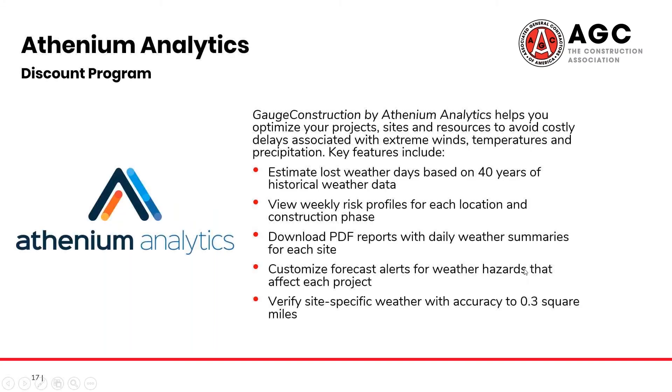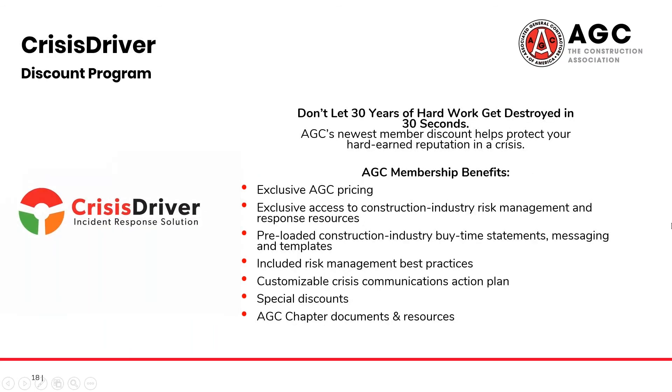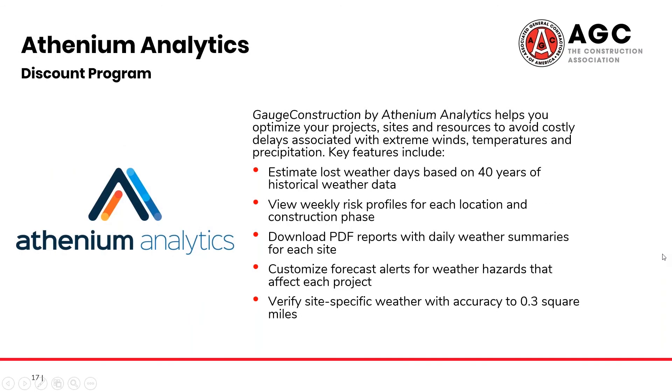One of our more recent additions to our discount program is Athenium Analytics. Through their app, Gauge Construction, Athenium helps reduce unexpected delays due to weather. Using both historical data from your area and weekly risk profiles for each of your construction locations, they can help optimize your projects and keep you up to date on extreme winds, temperatures, and even precipitation.